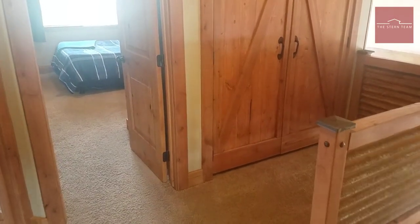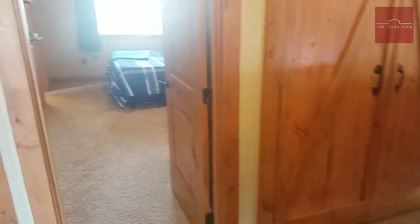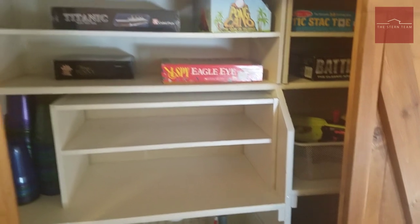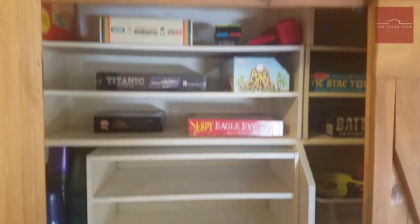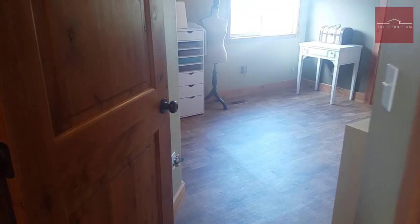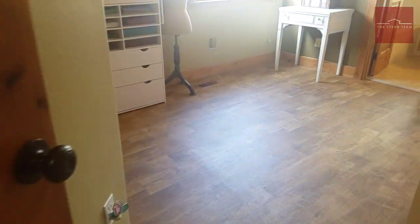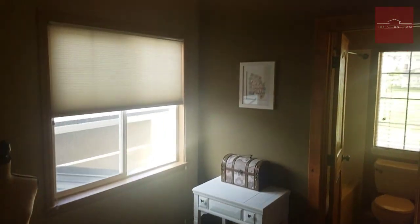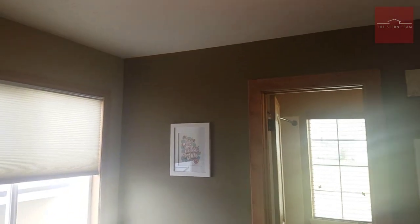Now we're at the top of the stairs again. We have two other bedrooms and another full bathroom up here. We've also got this large closet at the top of the stairs with plenty of built-in storage and organizers. In the first bedroom, you'll notice beautiful laminate floors, custom three-tone paint, and stain-grade trim throughout.